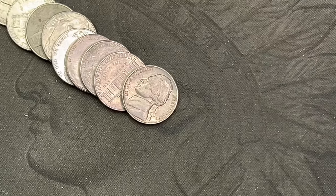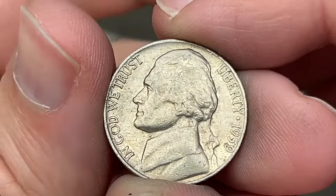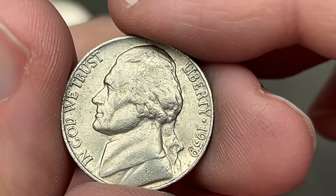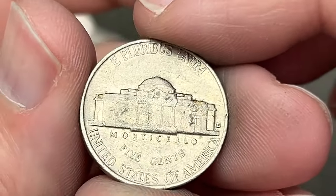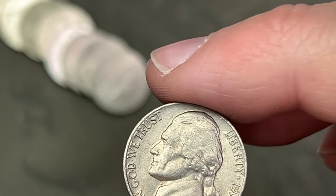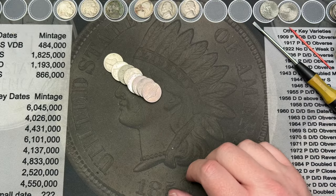Roll number 50. Almost done with the final roll and we got what will probably be our last find here — 1959. This one has a Denver mint mark, so it is from Denver. Very cool. Just a couple more left and then we'll go with the wrap-up.